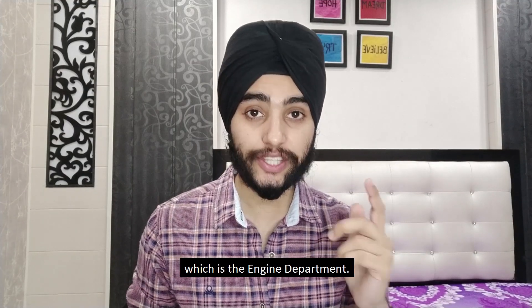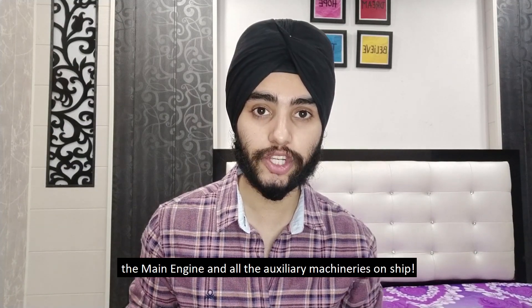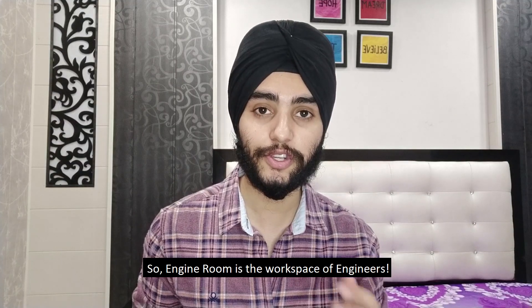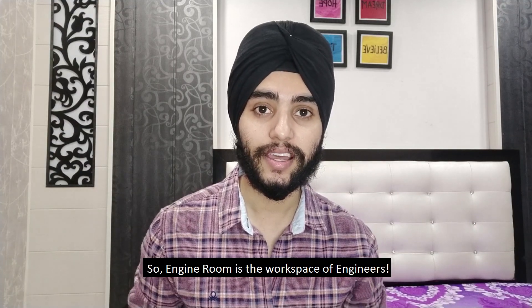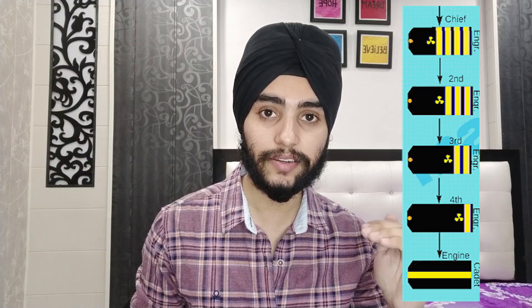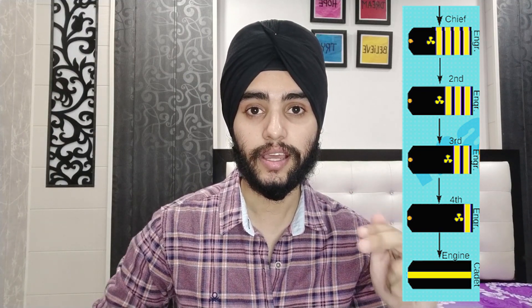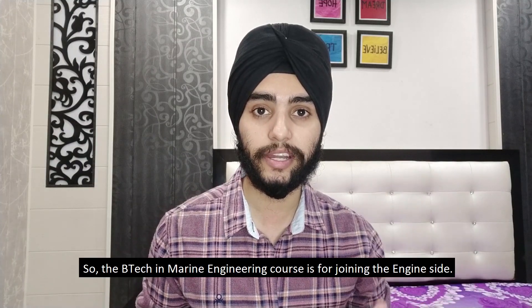Moving on to the second department — the engine department. In this department you are basically taking care of the main engine and all auxiliary machinery on ship. The engine room is the workspace of engineers. The rank hierarchy on the engine side is: you join as an engine cadet, get promoted to fourth engineer, then third engineer, then second engineer, and finally become a chief engineer.